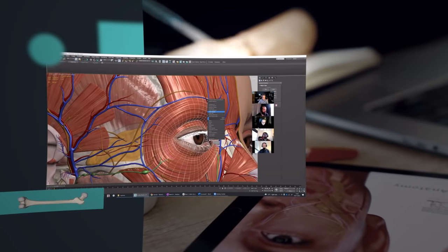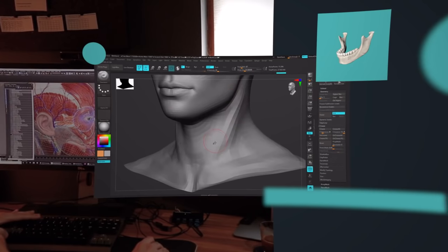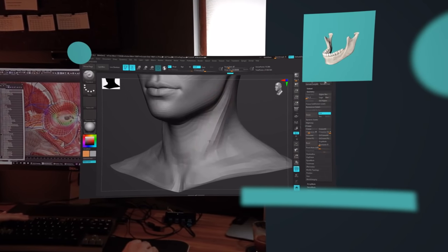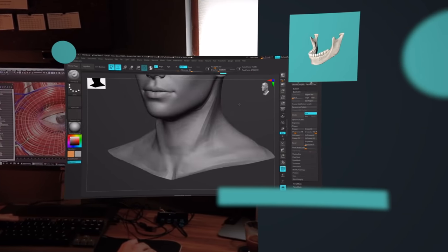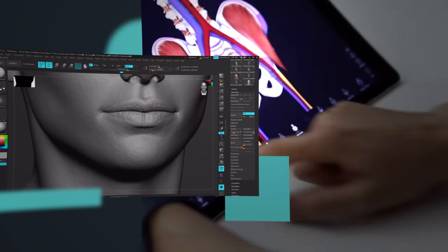A groundbreaking model shaped by four years of expert research and dedicated development, resulting in an unprecedented opportunity to study the female body in more detail and with more understanding than ever before.